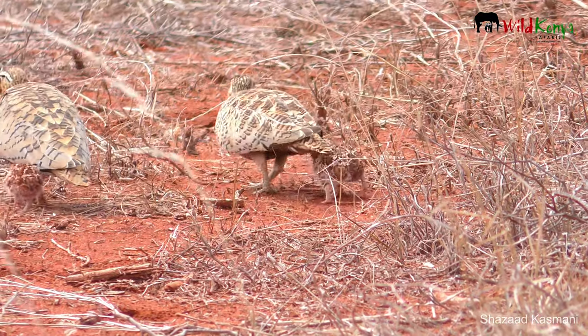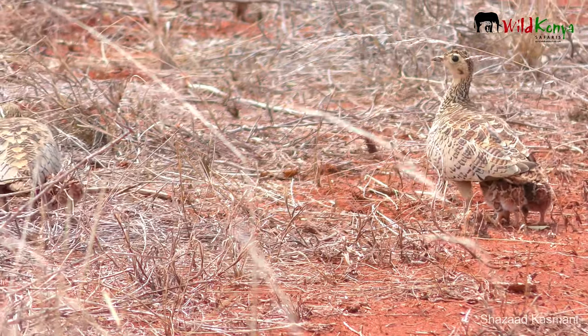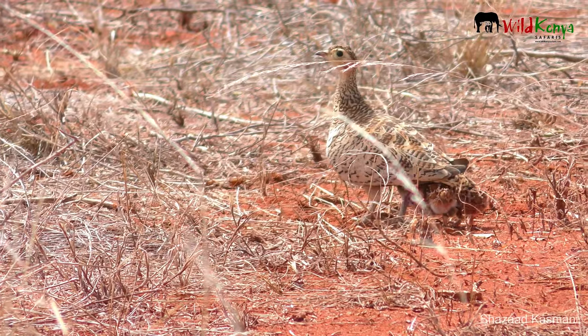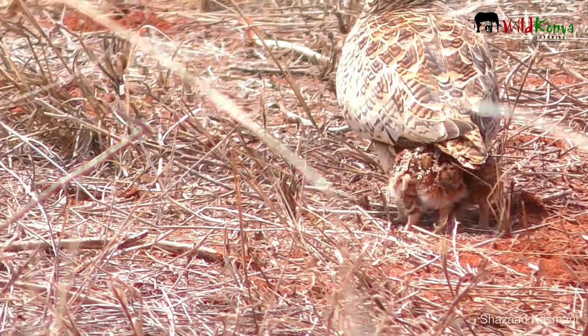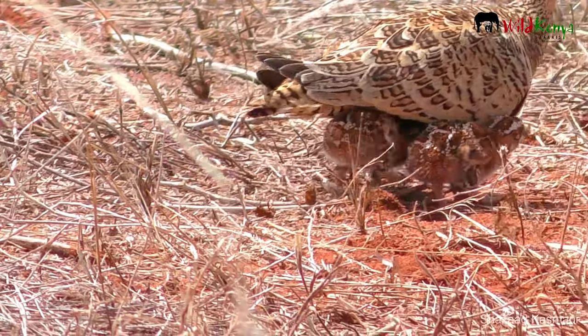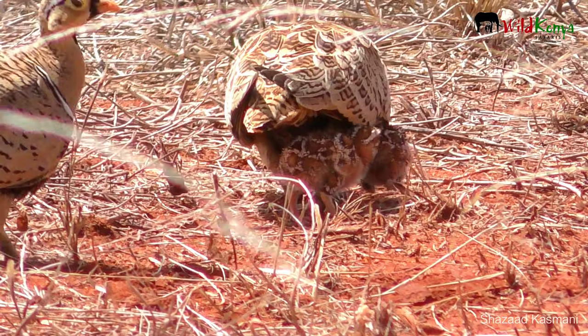We can see that these little chicks have such excellent camouflage. Their patterns are matching with the red soil and the little lines are matching with the dry grass. It's really wonderful to see those patterns contrasting with the landscape. They can just blend in, and if they lay down, it'll be very difficult for a predator to actually spot them.